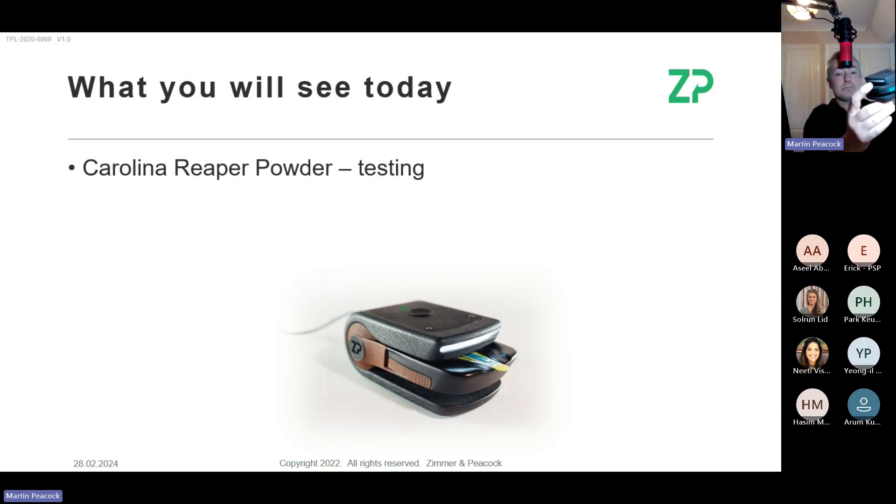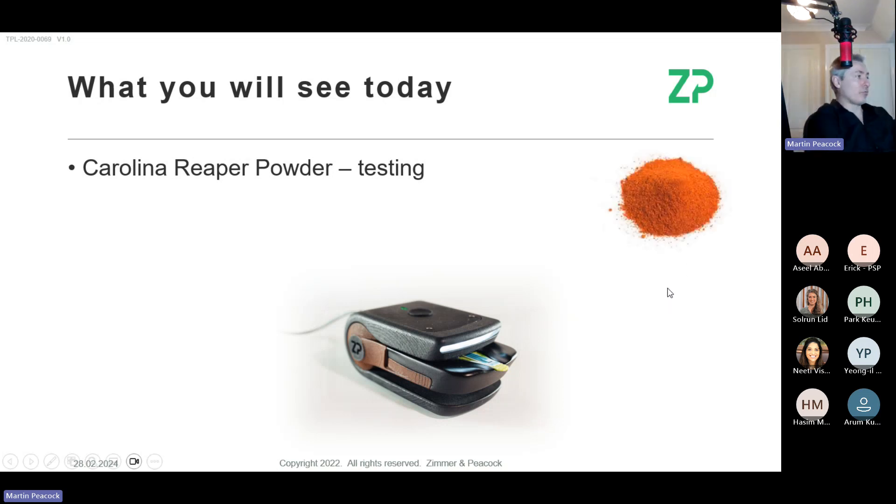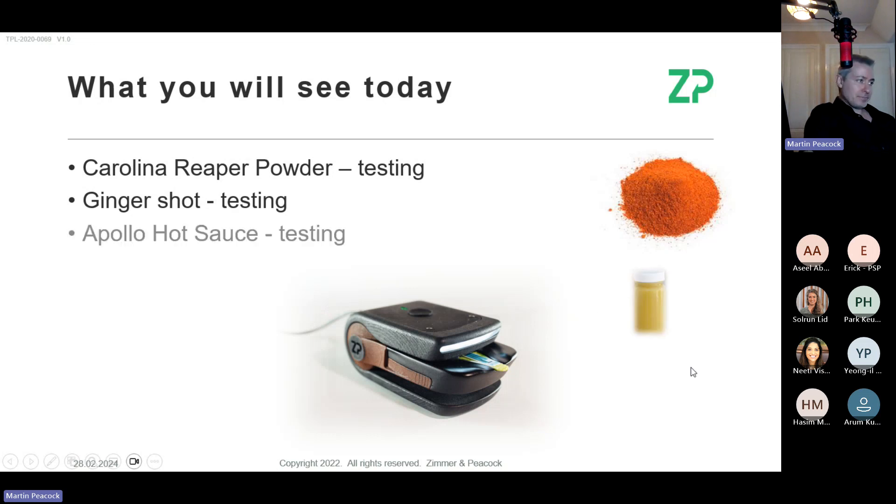What you'll see today: we'll take the FoodSense meter, Solrun will click in a sensor, and we'll test some Carolina Reaper powder — which has a reputation for being around one million Scoville, though powders can be up to 2.2 million. We'll also do ginger shot testing, because ginger shot pungency changes noticeably over time. Then we'll also do some Apollo hot sauce testing — the kind of sauce you'd see on 'Hot Ones' on YouTube.